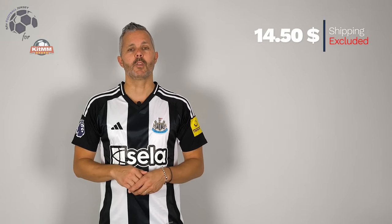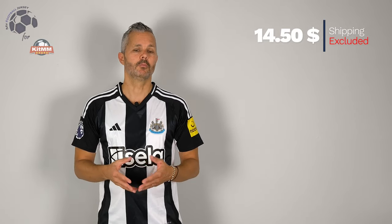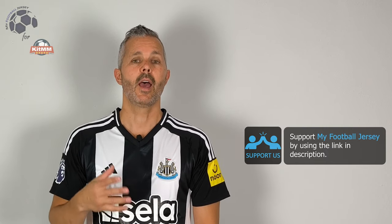Remember to visit the video description because you can find also some coupons, so check the description and see if there is any discount for you. Before saying goodbye, please subscribe to the channel — it's really important — to show you different jerseys every day, and let me know in the comments what you think about this jersey and what jersey you would like to see in the future.